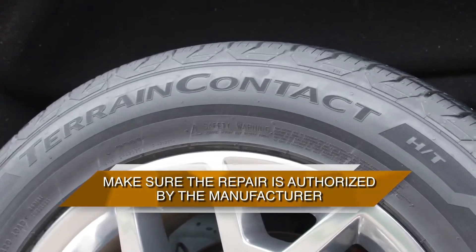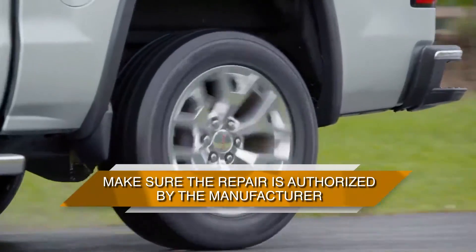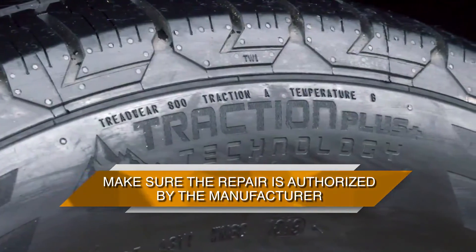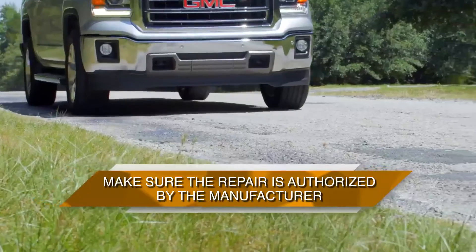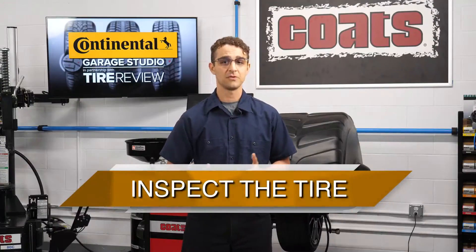You can start by making sure the tire manufacturer authorizes the proposed repairs for that particular tire in front of you. Fail to do this and there could be catastrophic failure of the tire during inflation or use. Next, take a look at the tire itself.